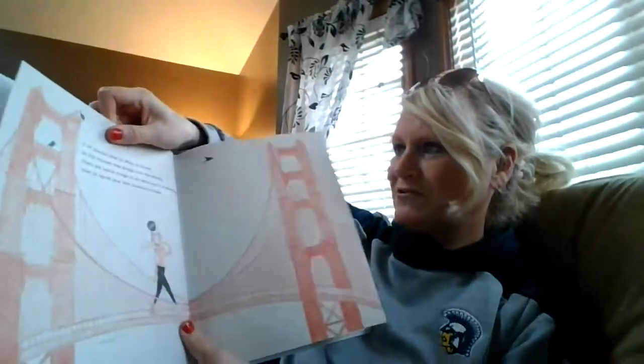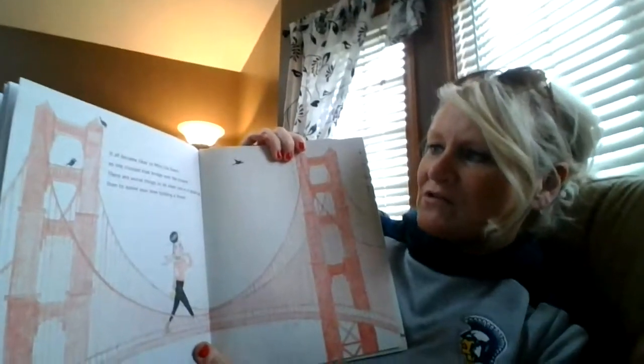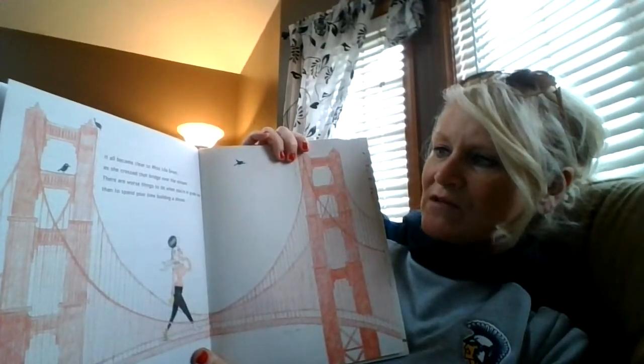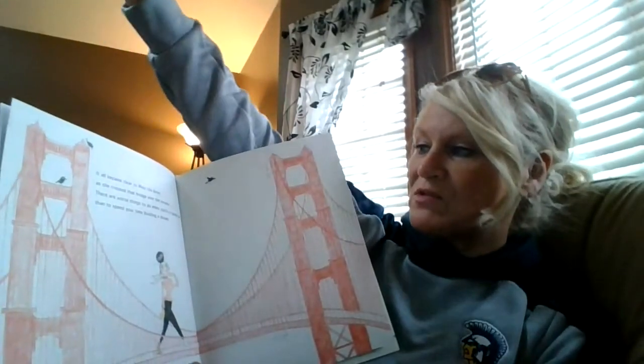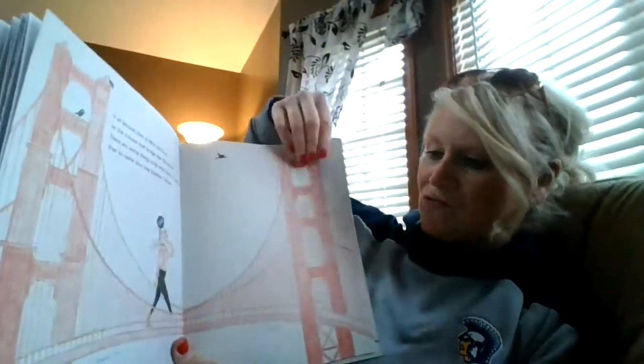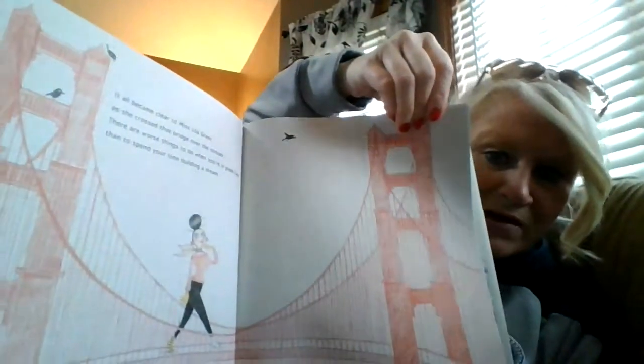Oh yes, that's very funny to you. It all became clear to Miss Lila Greer as she crossed that bridge over the stream. There are worse things to do when you're in grade two than to spend your time building a dream. There she is walking over the bridge.